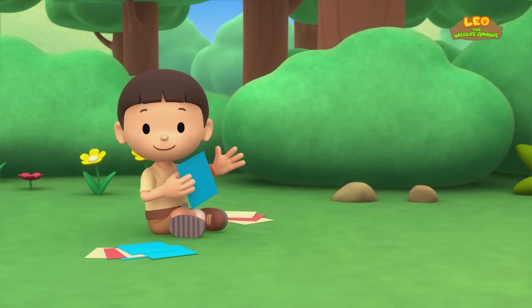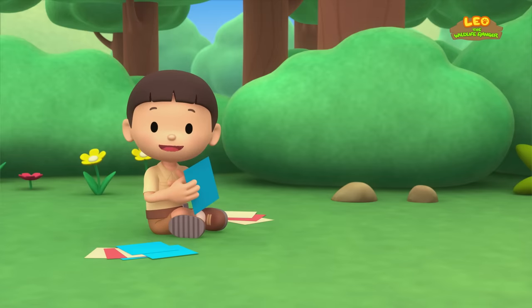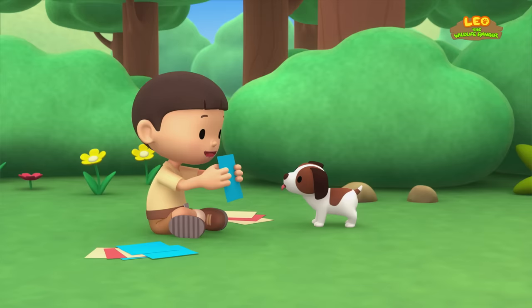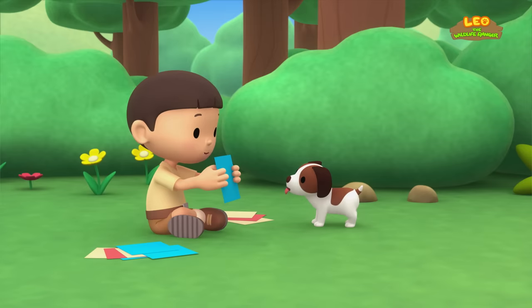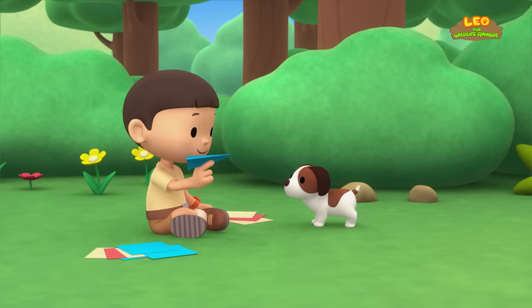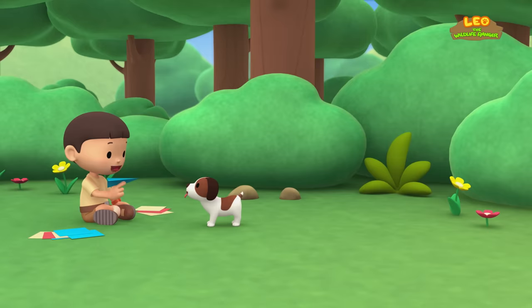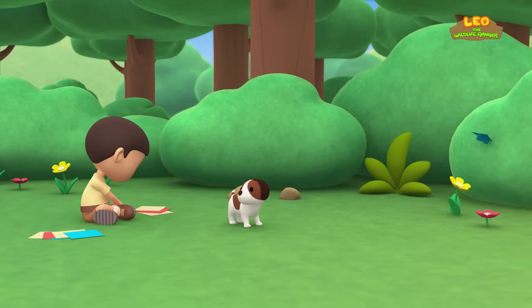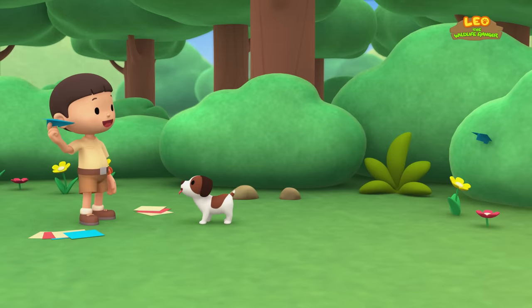Hi everybody! My name is Leo! I am a junior ranger, and this is my puppy Hiro! I am going to fold paper planes, Hiro! There! A paper plane! Let's see if it can fly! That's okay, Hiro! I'll just make another one! Let's make this paper plane fly further!